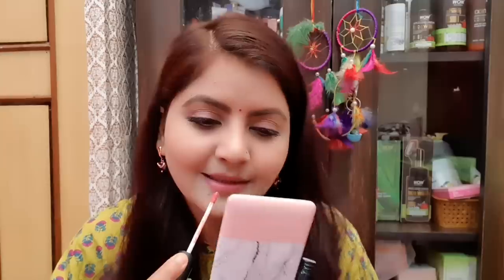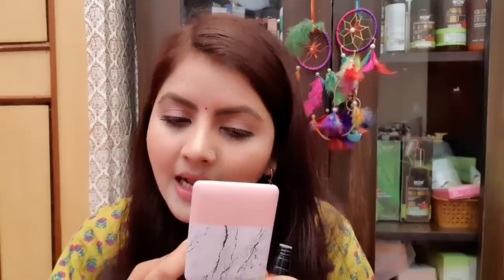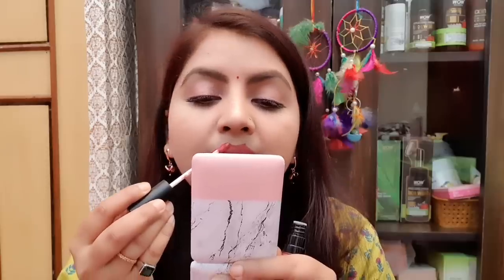It keeps long — it lasts 6 to 7 hours. But if you have a liquid lipstick and you eat something with it, it does fade. This is a gorgeous shade. It blends nicely with my lips and for everyday wear it is very good. If your lips are not pigmented, it is going to be a big shade for you. For teenagers it is good too — a very nice shade.